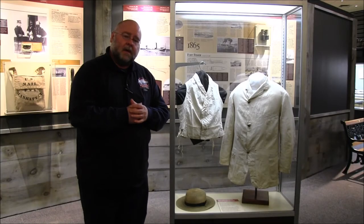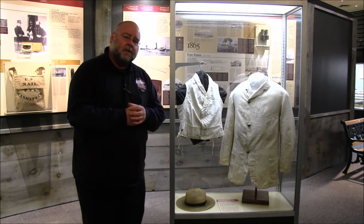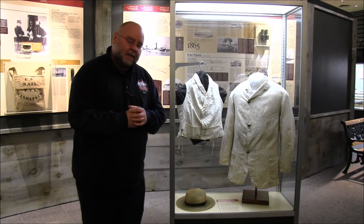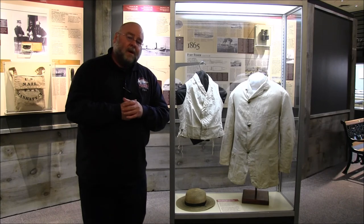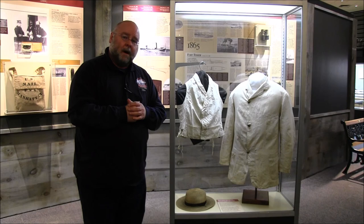Ladies and gentlemen, these are the articles of clothing that belong to Assistant Surgeon John Tarleton Luck, who served in the U.S. Navy from 1862 until 1868. Come to the National Civil War Naval Museum and learn about those stories you'll hear nowhere else.